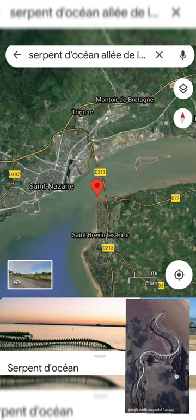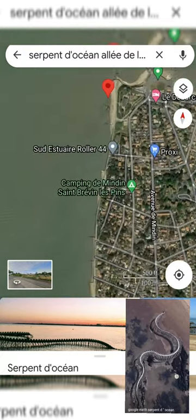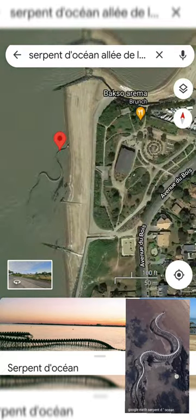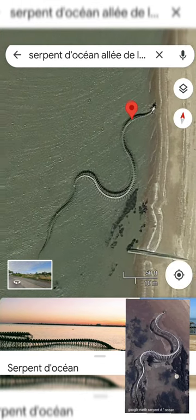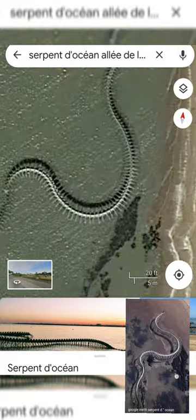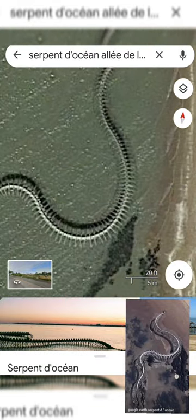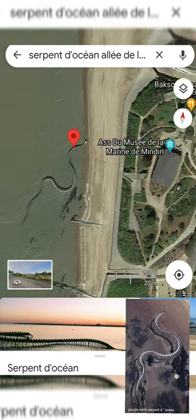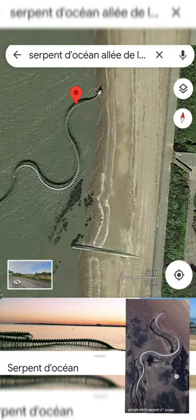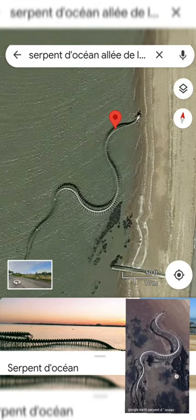If you look at the serpent in the ocean on Google Maps satellite view, it is located in France at the shore of the Loire river. You will see a large snake skeleton — a wonderful sculpture in the sea which is 400 feet long. It is an art installation along the coast path at Saint-Brevin-les-Pins.